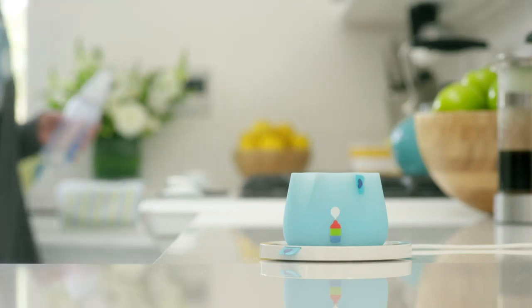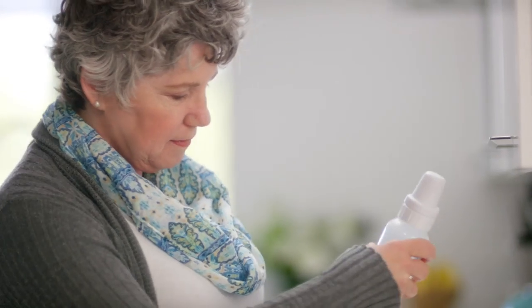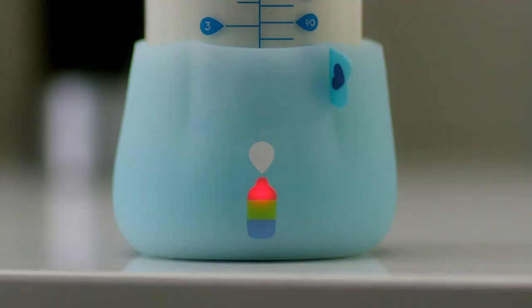BlueSmart is essentially a baby tech startup. We started with our first product, BlueSmart Mia. It's a smart feeding monitor that works on any bottles. You put your own baby bottle into the sleeve and it will convert any bottle to a smart bottle that can automatically track baby's feeding amount, duration, temperature, and angle, and sync to the smartphone app.